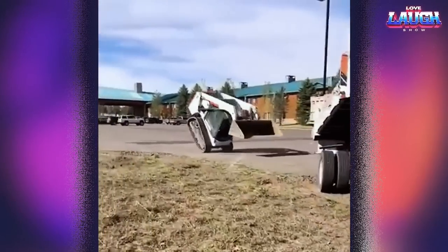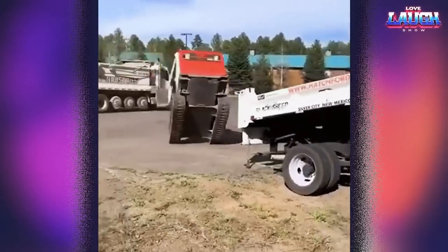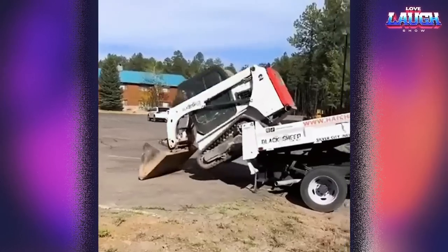By the way, on my channel there is a whole release about stunts on the excavator. Be sure to watch it by clicking on the hint in the upper right corner or going to the channel.